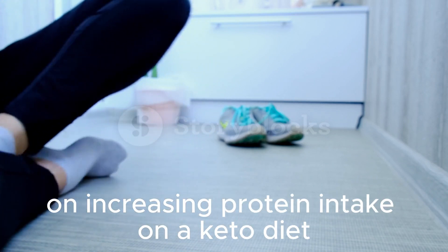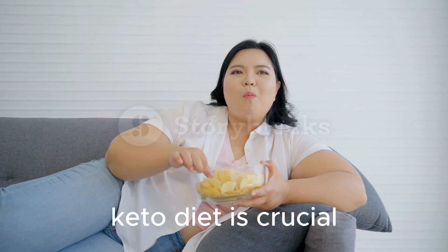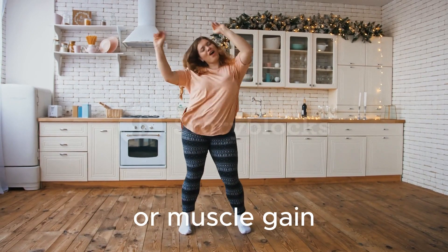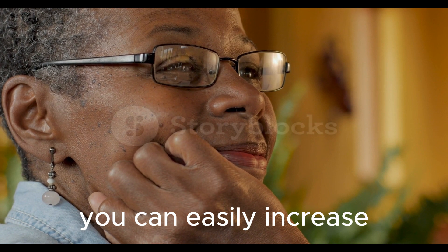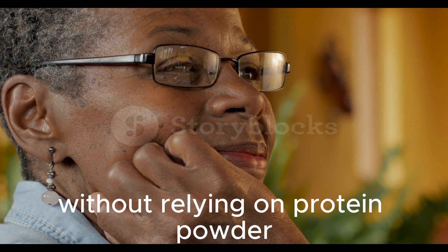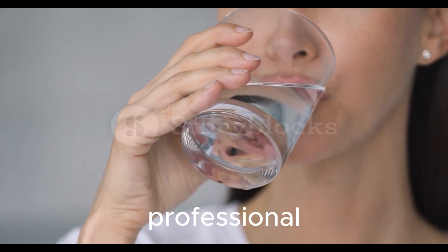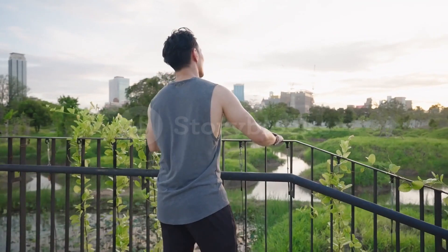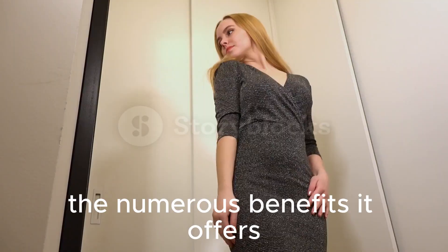Conclusion: increasing protein intake on a keto diet is crucial for preserving muscle mass, supporting bodily functions, and promoting weight loss or muscle gain. By incorporating protein-rich sources into your meals, avoiding high-carb sources, and following these tips, you can easily increase your protein intake without relying on protein powder. Remember to adjust your protein intake based on your individual needs and goals, and consult with a healthcare professional or registered dietitian if you have any specific dietary requirements or concerns. Start maximizing your results on a keto diet by prioritizing protein and enjoying the numerous benefits it offers.